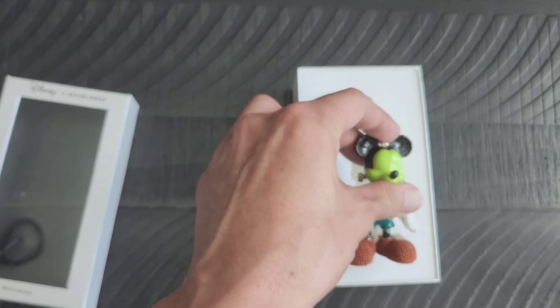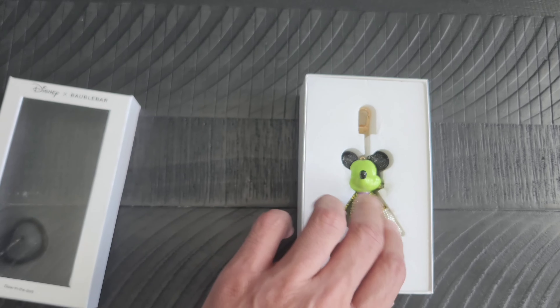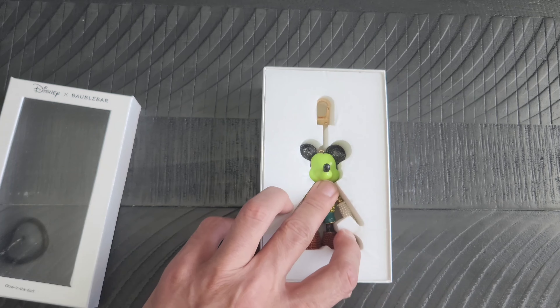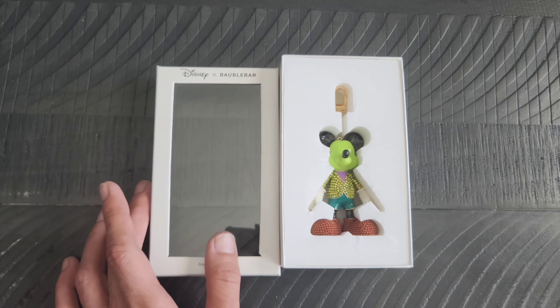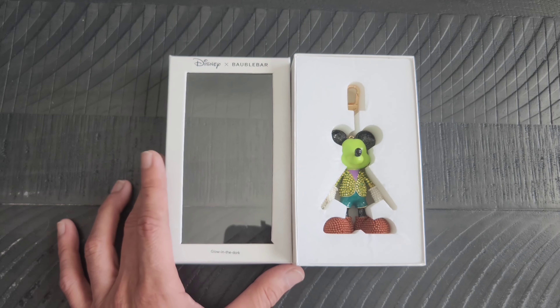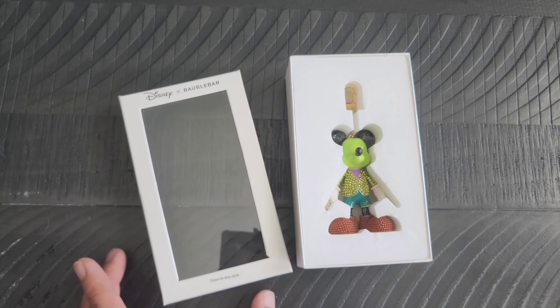I wanted to have it so I could clip it onto that Loungefly bag that I had shown you all a few days ago — if you haven't seen that video you can go back and check that one out. I will say if you collect these or you look at them, they can be pretty pricey, but some of them are just too cute.